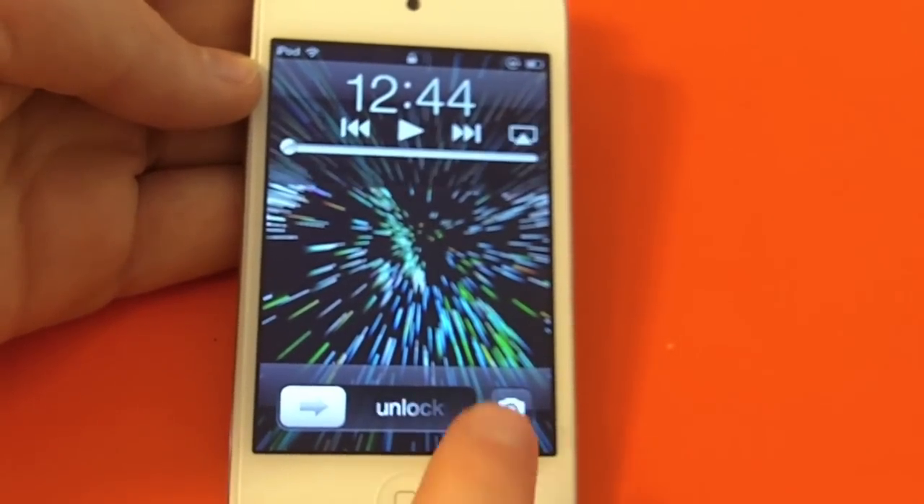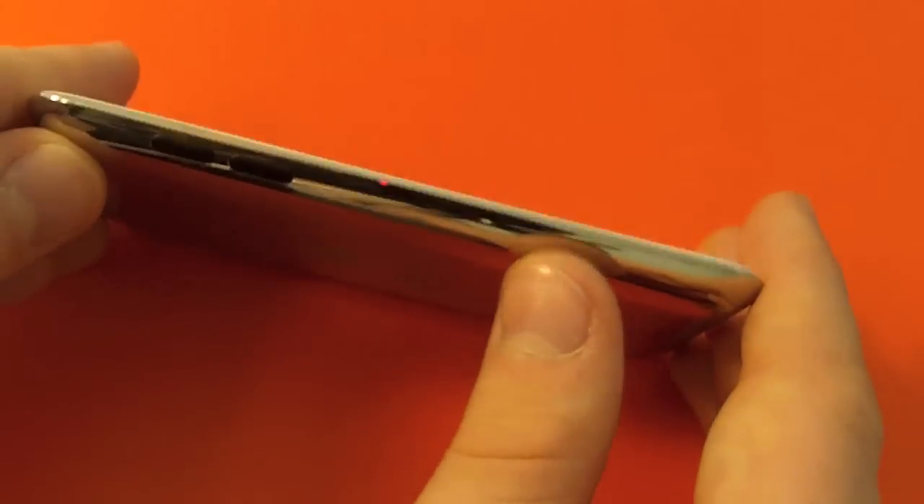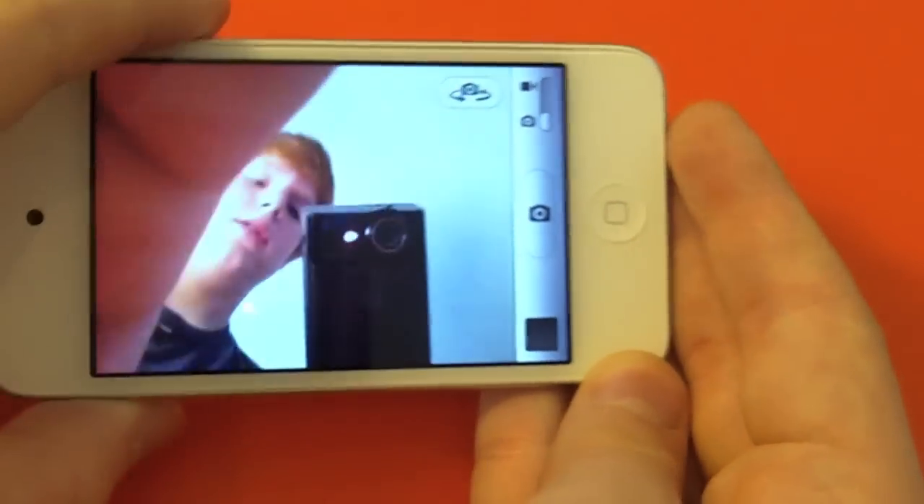You can just double tap the home button and you get your camera icon, so you can go straight to the camera. There are your volume keys, and you can just take a picture by pressing the upper volume button.